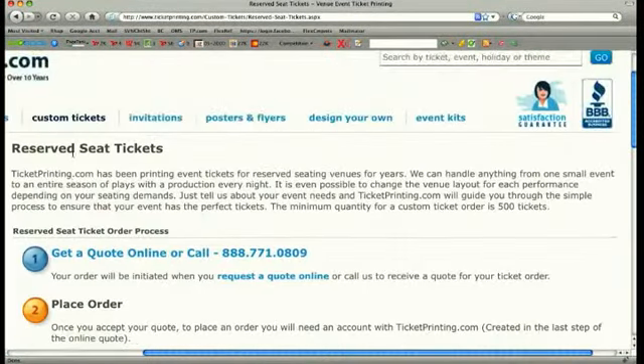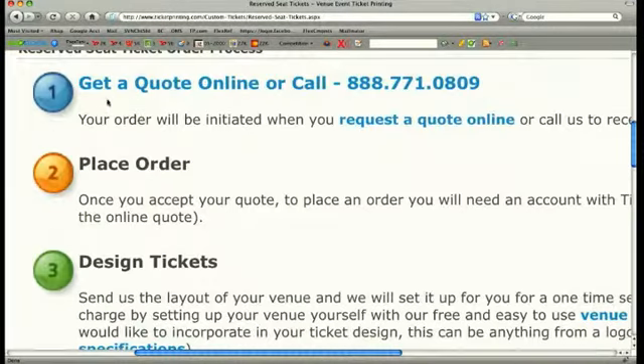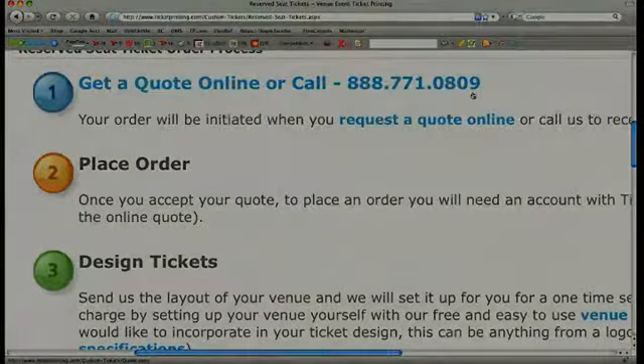If your venue requires assigned seating, we can help. Simply call our customer service team at 1-888-771-0809 and our experienced representatives can easily customize your tickets to your venue.